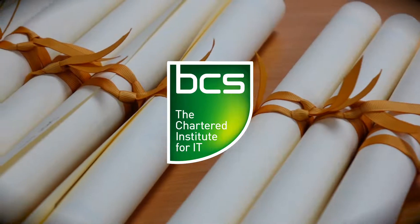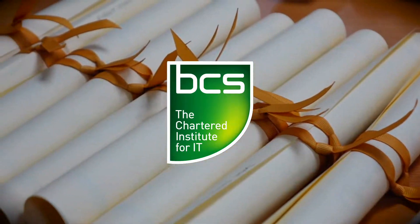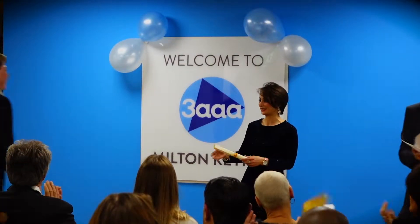Your apprentice will cover BCS accredited knowledge modules, learning industry specific skills and knowledge to help further their career as a Software Development Technician and enhance your IT operations.